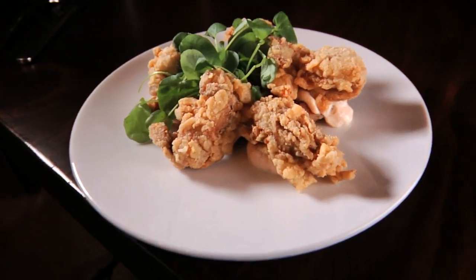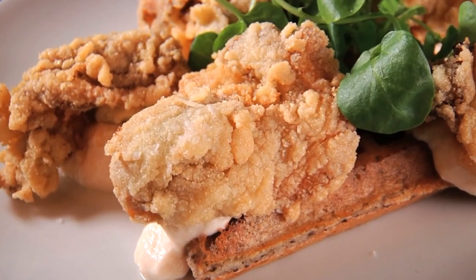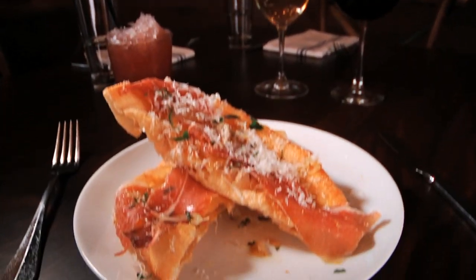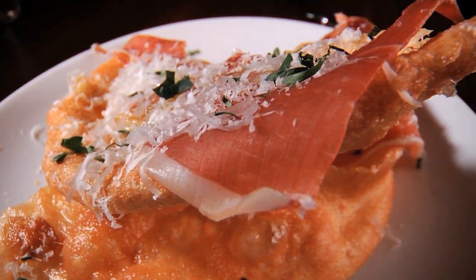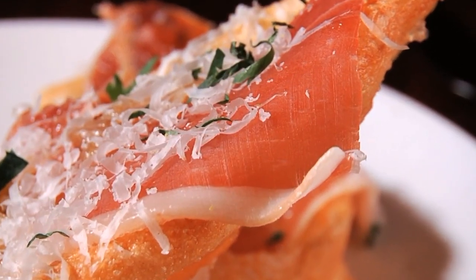Southern-style chicken and waffles has become a trendy dish around here, and Trade gives it a New England twist in the form of fried oysters and waffles. And believe it or not, fried dough gets a gourmet makeover as well, as powdered sugar is replaced with prosciutto. People love it — they order one and then they order another one. It's really simple, but it's amazing.